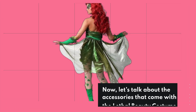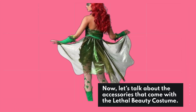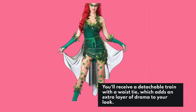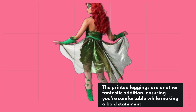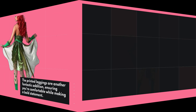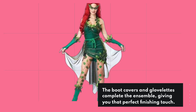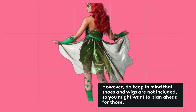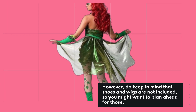Let's talk about the accessories that come with the Lethal Beauty costume. You'll receive a detachable train with a waist tie, which adds an extra layer of drama to your look. The printed leggings are another fantastic addition, ensuring you're comfortable while making a bold statement. The boot covers and glovelets complete the ensemble, giving you that perfect finishing touch. However, do keep in mind that shoes and wigs are not included, so you might want to plan ahead for those.